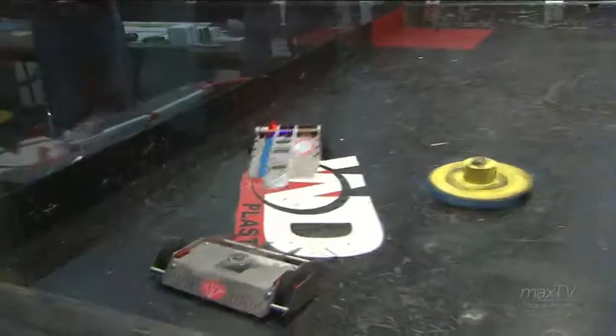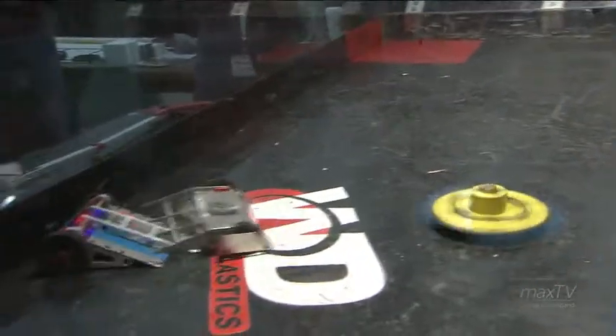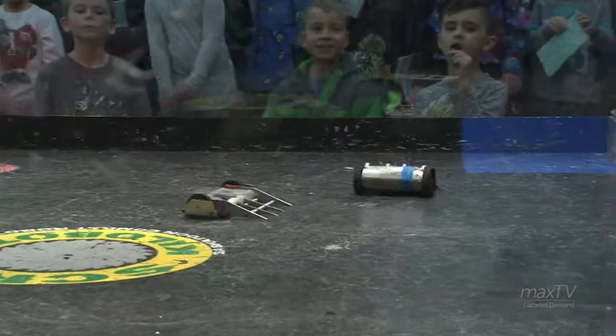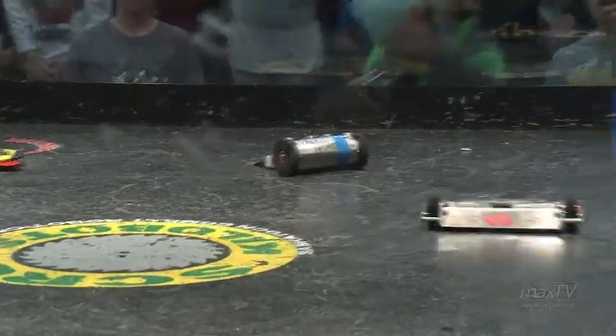Only 20 seconds left. Killer Lotus getting some blows in before the end of the match. Chomper once again using that lifting arm to great avail. Ooh, flipped up onto the hazard — less than 10 seconds. I think this one's going to a decision, although it's getting close to that edge. Only got a few seconds left. Time up. So yeah, this is going to go to a judge's decision. They're going to judge it on three different categories based on the damage, control, and aggression demonstrated by both drivers. Whoever was able to do the most of all three will be the winner.